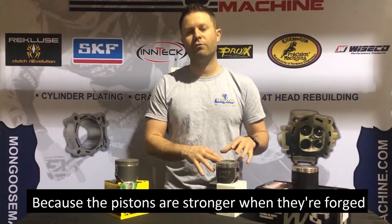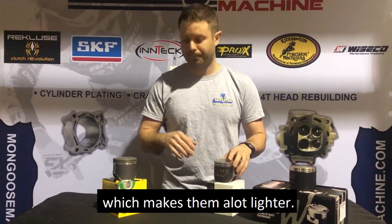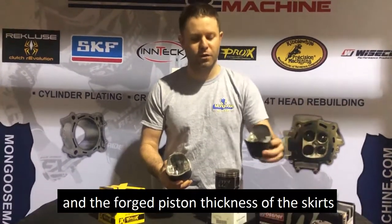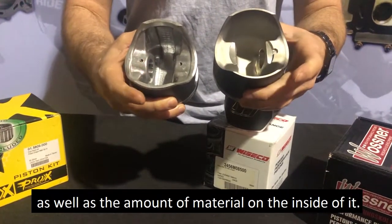Because the pistons are stronger when forged, it allows them to use a lot less material in the finished product, which makes them a lot lighter. You can see the difference between the cast piston and the forged piston in the thickness of the skirts as well as the amount of material on the inside.